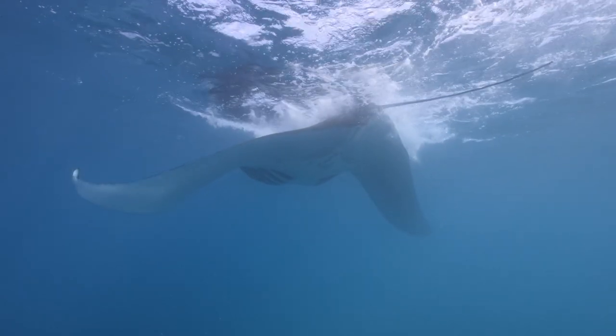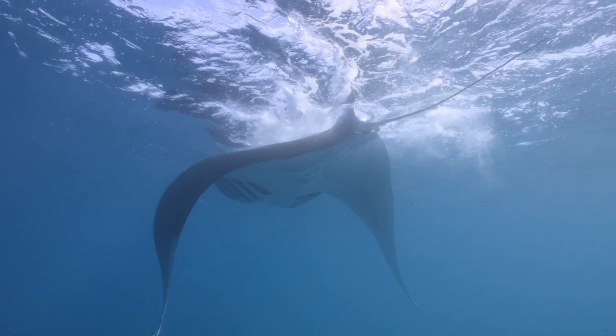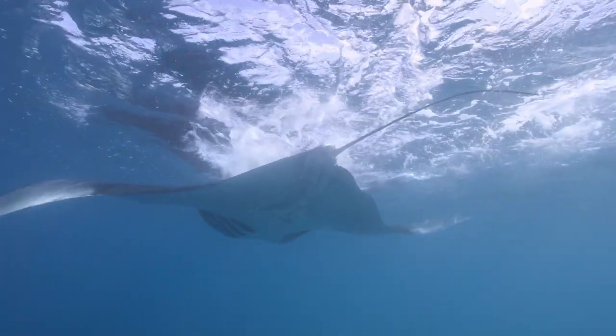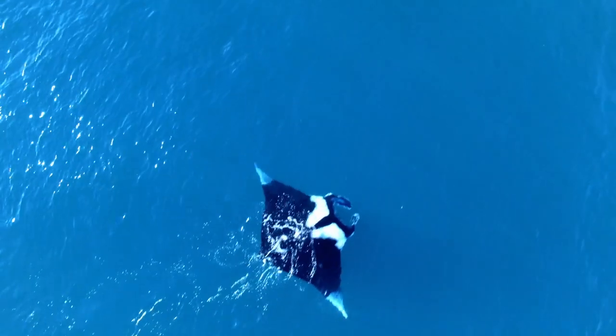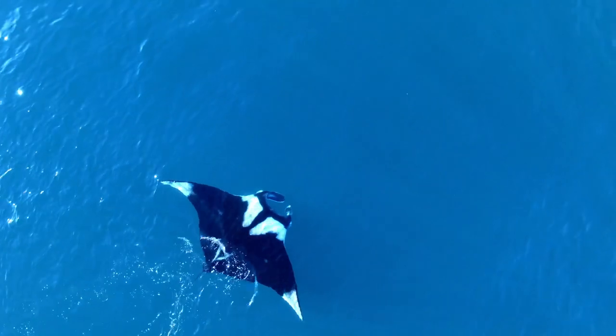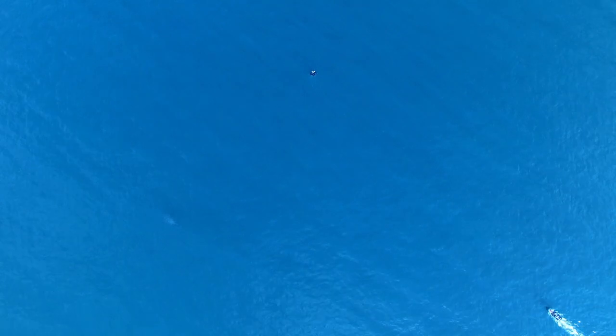If Lisa and the team are right, and the manta rays are in fact migrating here to feed on plankton delivered to the coast by the upwelling, the rays should be easy to spot. When these ocean giants surface to feed, they create large turbulent wakes, which can be seen from great distances.